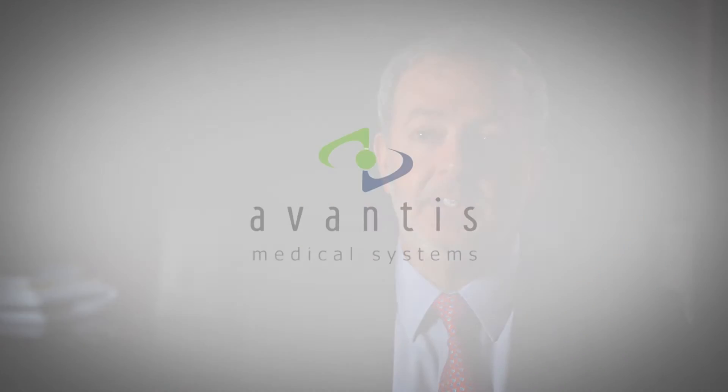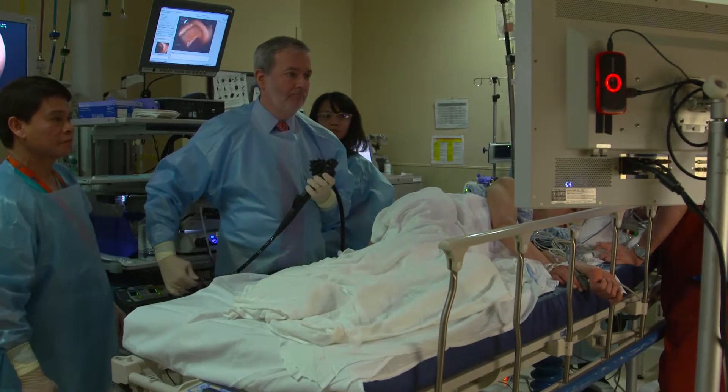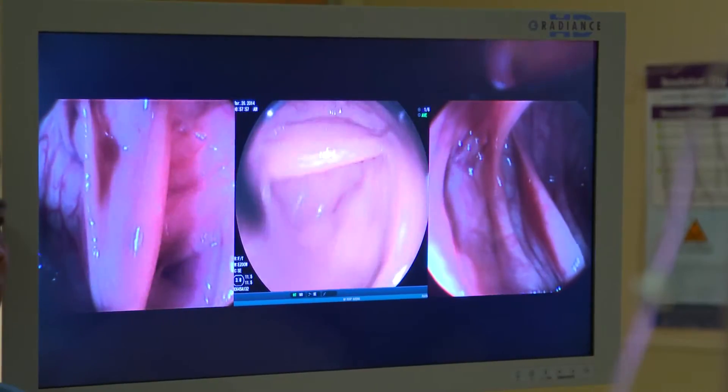A major project that we're very excited about is our work with Avantis Medical. They were the pioneers in trying to improve our ability to use colonoscopy to detect abnormalities. Our previous device was called the Third Eye Retroscope, and it provided a backward view — a retrograde view — of the colon when used along with the colonoscope.